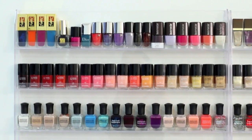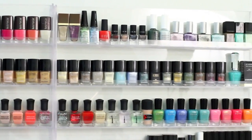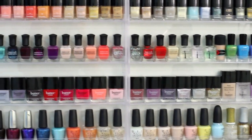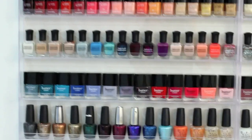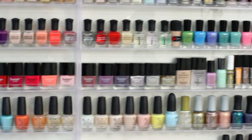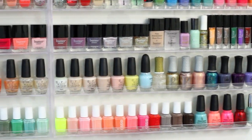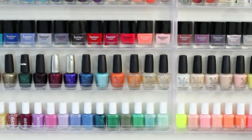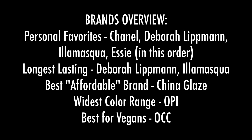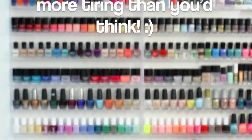And that is it for my nail polish collection, everyone. I'm just going to zoom through the colors once more so you can see them all lined up. Thanks so much for watching, and I'll see you next time. Bye!